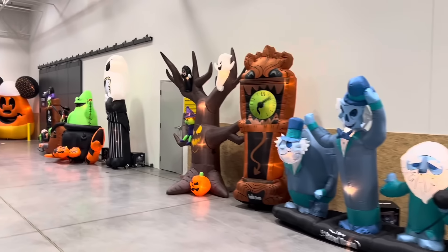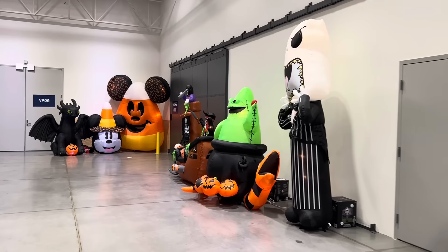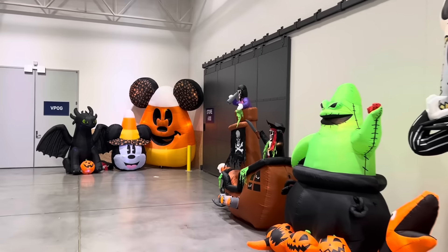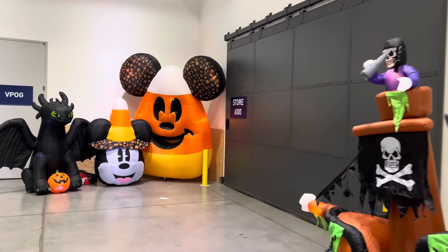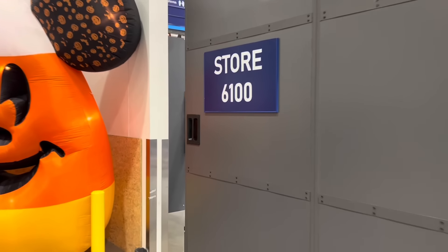Alright, so we're making our way over to the test store. This is where Lowe's has an entire store set up without the customers, where they can test all of the different displays early. So let's head into their Halloween 2023 lineup.